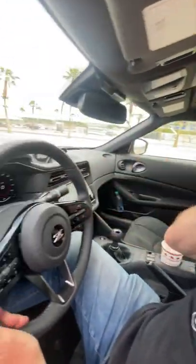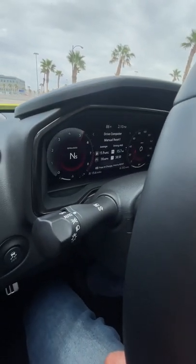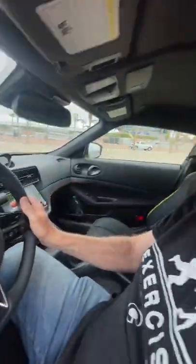Hey guys, I'm so excited — I'm in the brand new 2023 Nissan Z. No more 350, no more 370, just the Z. In this video we're going to do a little exhaust note — let you hear what it sounds like. We'll start with the interior exhaust note, then let you hear the exterior, and then I'll tell you what's under the hood if you haven't guessed by now.